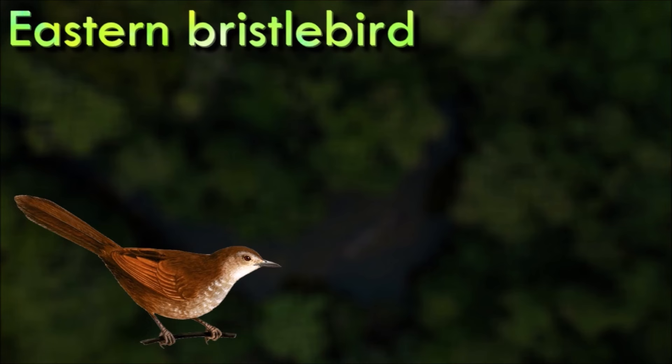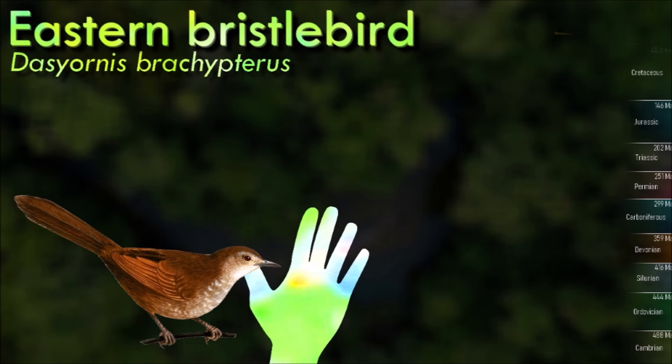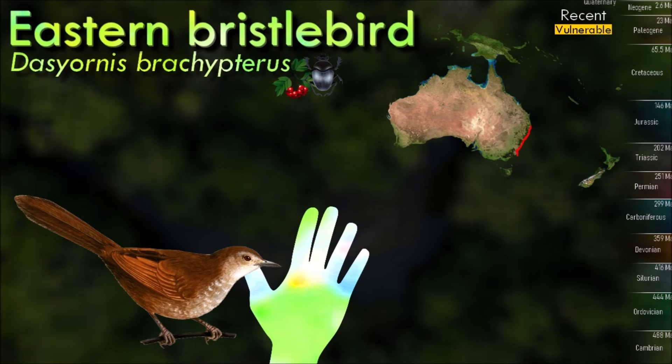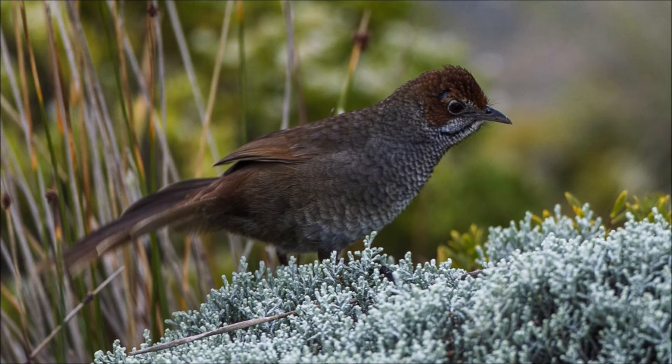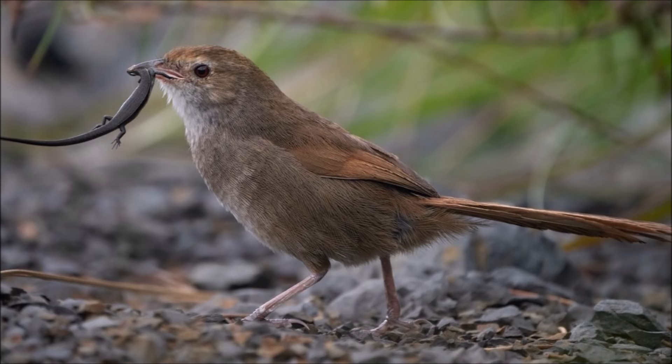The eastern bristlebird is very territorial and will often use a distinct, loud melodic song to mark its territory. Surveys have found the bird prefers to live in small, localized populations and prefers to build its nests on the ground in areas of dense, clumped grasses. In late 2021, it was estimated that there were only about 2,500 of the species left in the wild, existing in isolated populations in eastern New South Wales and southern Queensland. Because of the small, isolated nature of the populations, the eastern bristlebird suffers from a lack of genetic diversity, which can lead to extinction.